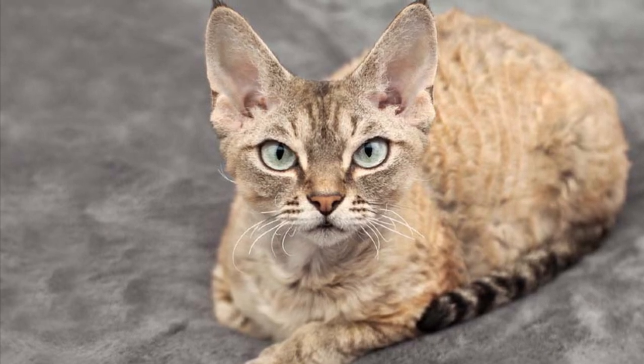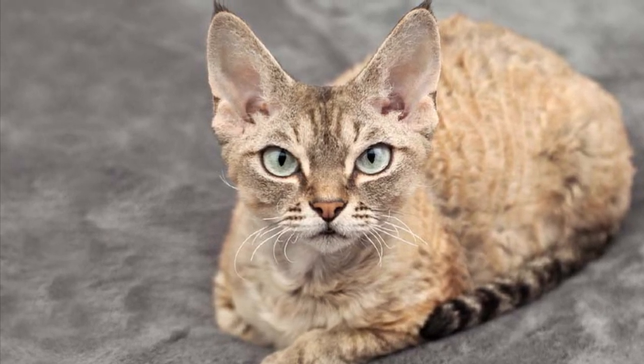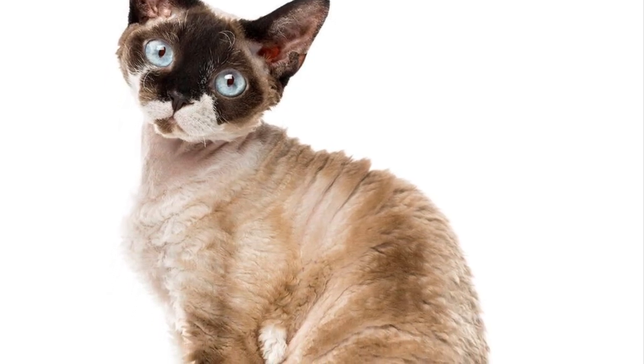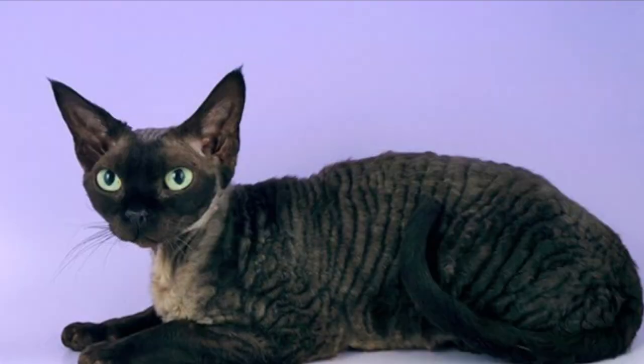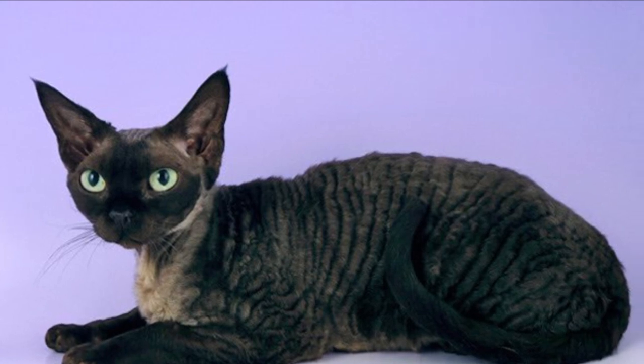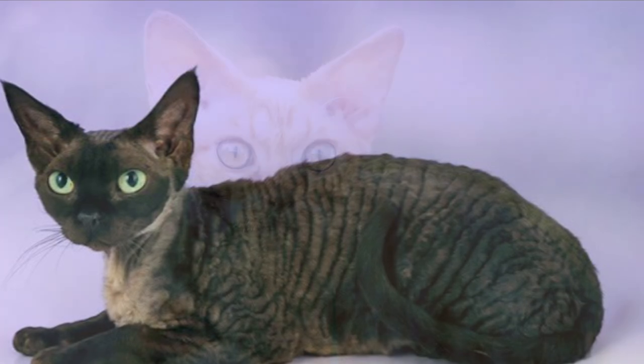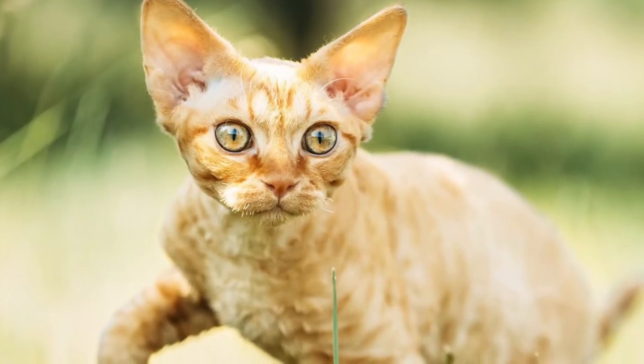The Devon Rex is a medium-sized cat, weighing 6 to 9 pounds and standing 10 to 12 inches tall. Its large ears, big eyes, high cheekbones, long neck, and slender body are some of the breed's most obvious traits, aside from the wavy coat, of course.